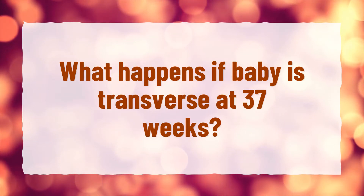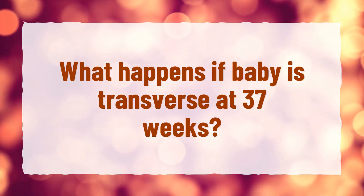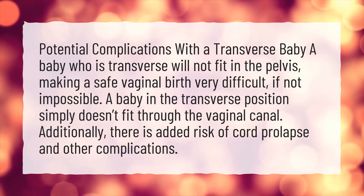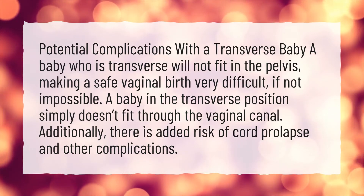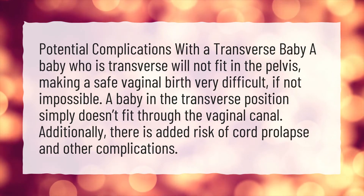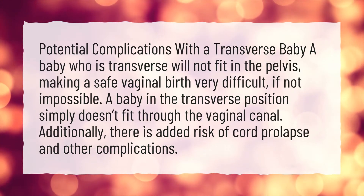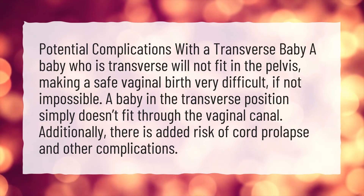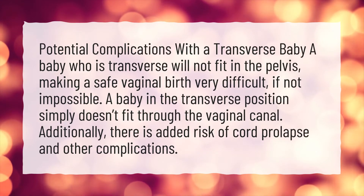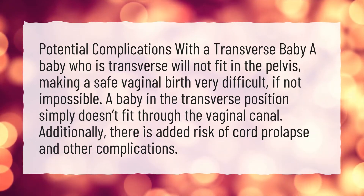What happens if baby is transverse at 37 weeks? A baby who is transverse will not fit in the pelvis, making a safe vaginal birth very difficult, if not impossible. A baby in the transverse position simply doesn't fit through the vaginal canal. Additionally, there is added risk of cord prolapse and other complications.